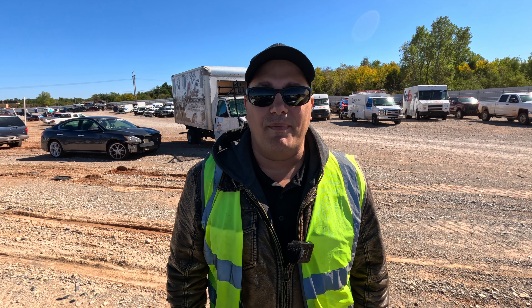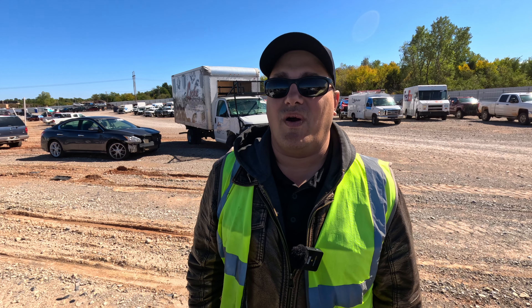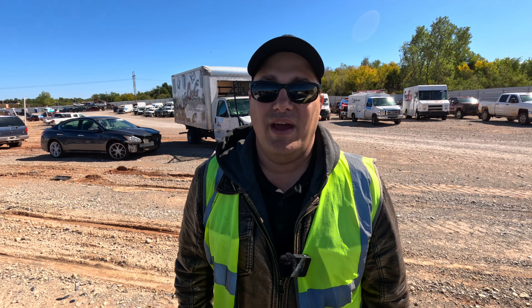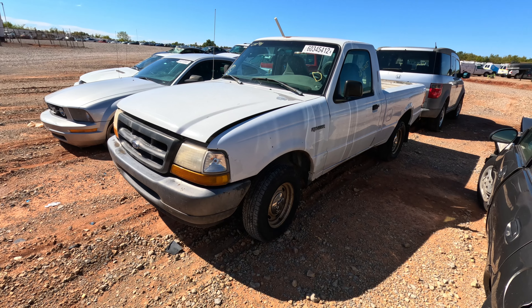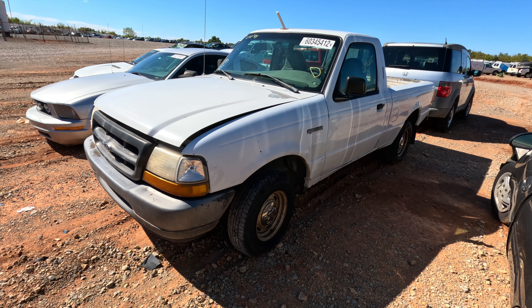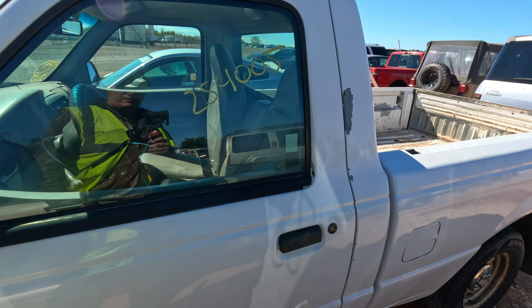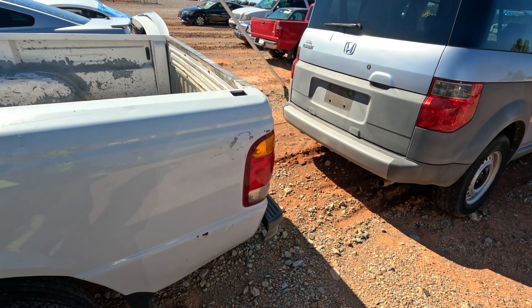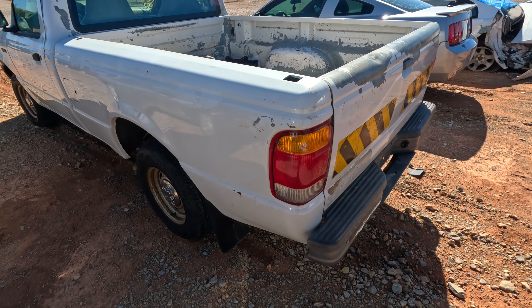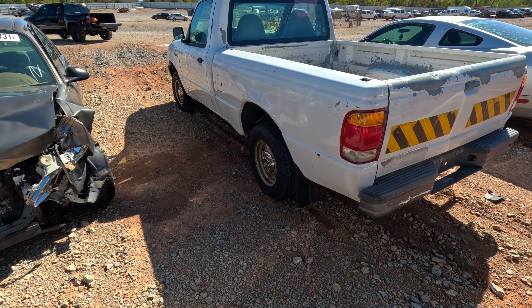Welcome back to Auto Auction Rebuilds. We're back at Copart for another walk around. First on my list: a Ford Ranger — 1998. This is going to be the Auto Zone or O'Reilly's edition, I believe. It's probably got around 254,000 miles. Yeah, they don't let these things go until there's nothing left of them. This is one that's been worked — I have no doubt.